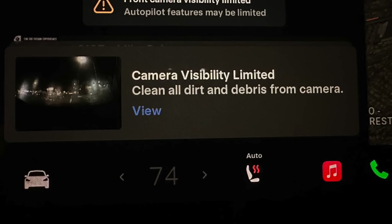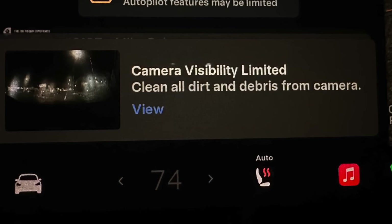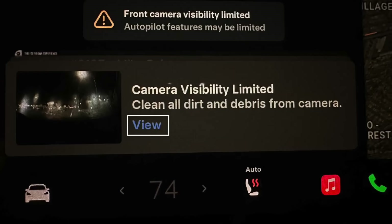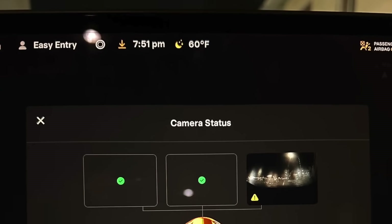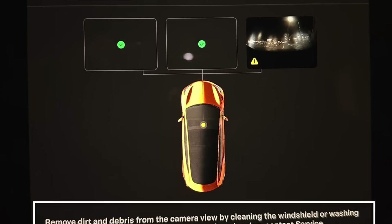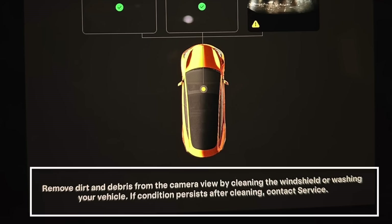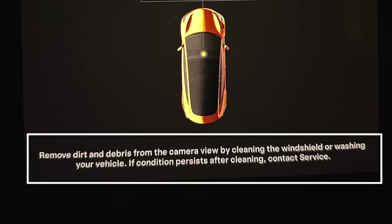The new notification, which reads 'Camera Visibility Limited — Clean All Dirt and Debris from Camera,' now also has a View button. By tapping this option, drivers are taken to a new camera status display which points out exactly which camera has been affected and what to do to improve its visibility. It clearly shows which camera is affected with a message below explaining what to do and how to proceed if it doesn't get resolved.